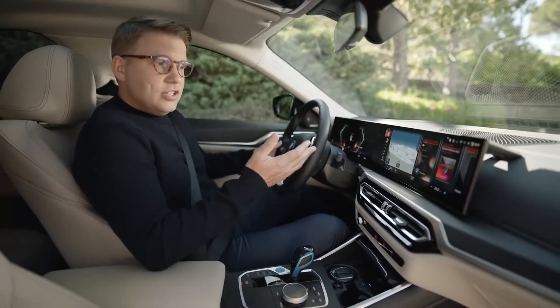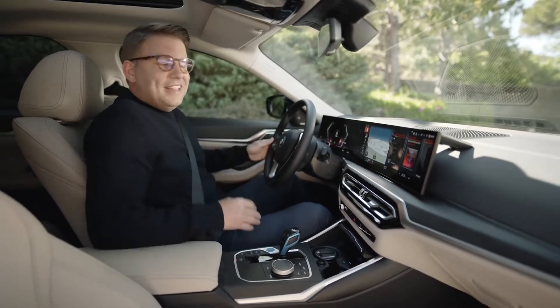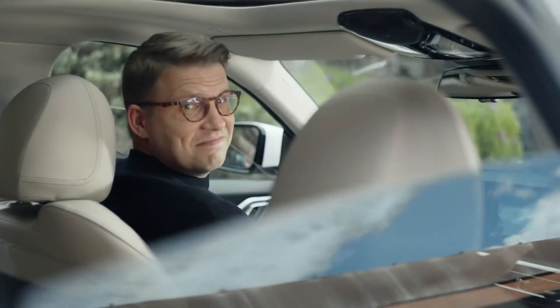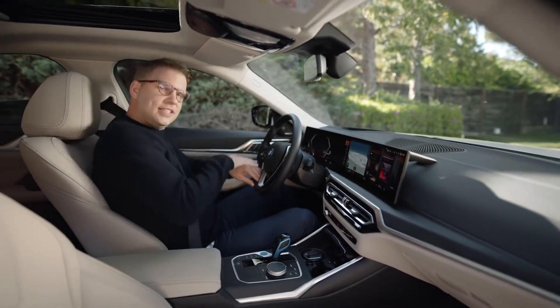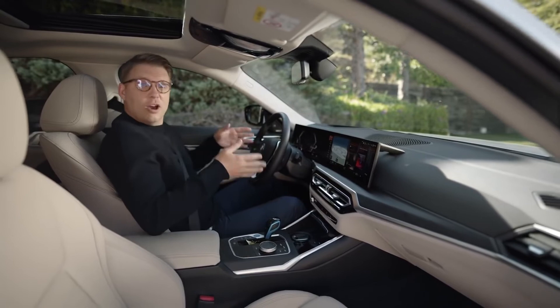Just talk to your BMW — for example, to regulate climate control, or say 'Hey BMW, open all the windows.' The assistant has also become more intelligent. If you've regularly opened your window at a certain location, your assistant recognises that and proactively suggests setting that location as an automatic window-opening point.